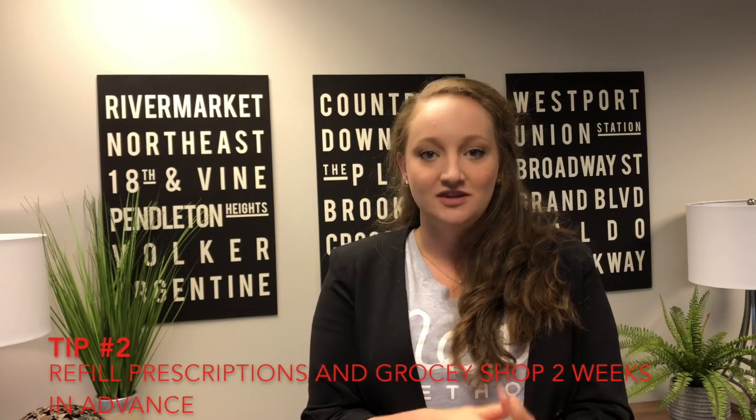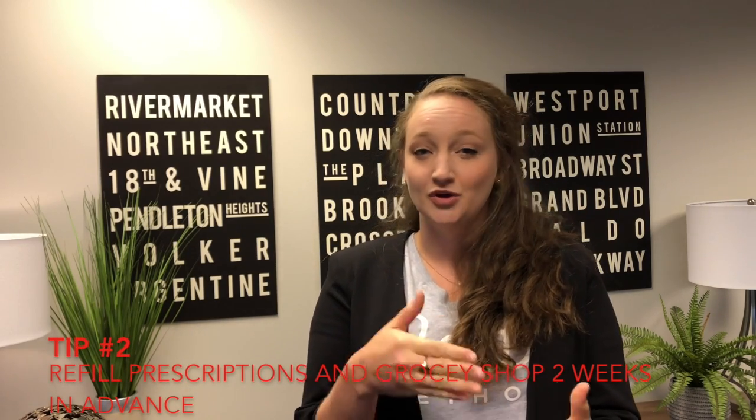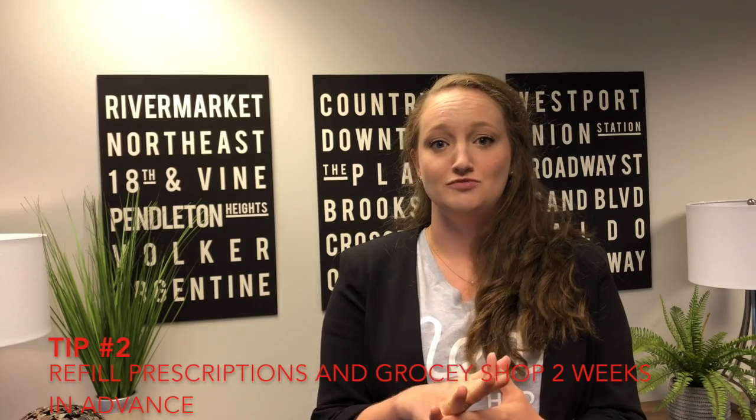Our second tip is something I actually did myself: refill your prescriptions and buy groceries two weeks before you move. This way you aren't searching and waiting for your medication if it's something you take daily or need as a backup. Buy just enough groceries that they won't go bad in those two weeks and you don't have a ton of refrigerated items to move.